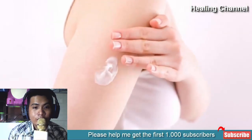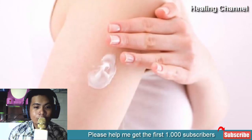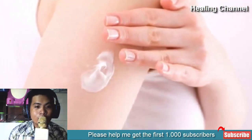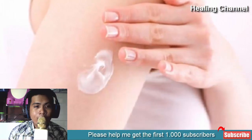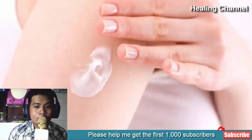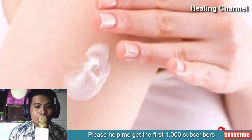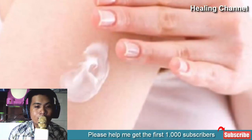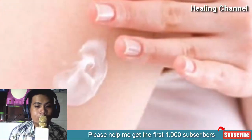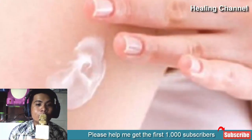Calamine lotion is nothing but a mixture of zinc oxide and ferric oxide. It is widely used in various beauty and skin treatments. It is known as a mild antiseptic agent due to its antipruritic properties. It is used to treat eczema, rashes, sunburn, chicken pox, insect bites, poison oak, and stings. When we apply calamine lotion over the affected area, it tends to evaporate, which provides a cooling sensation. It also helps to prevent infection from scratching.